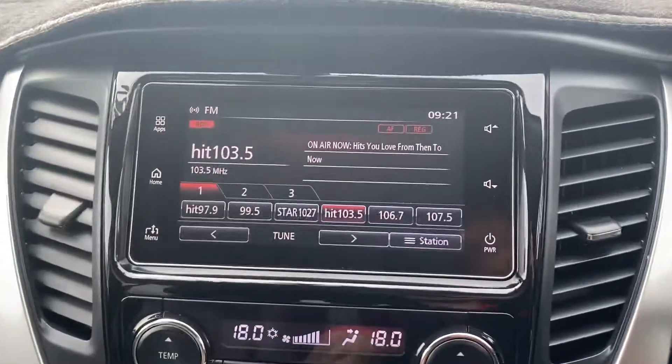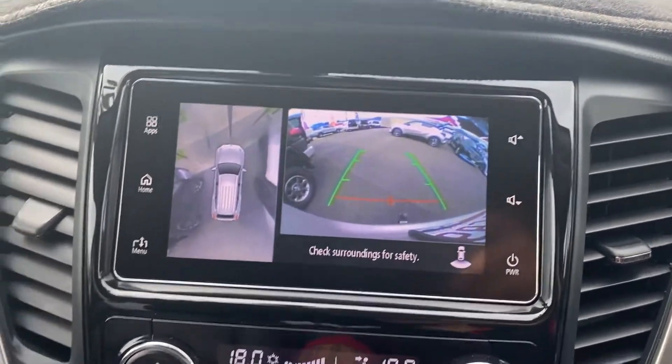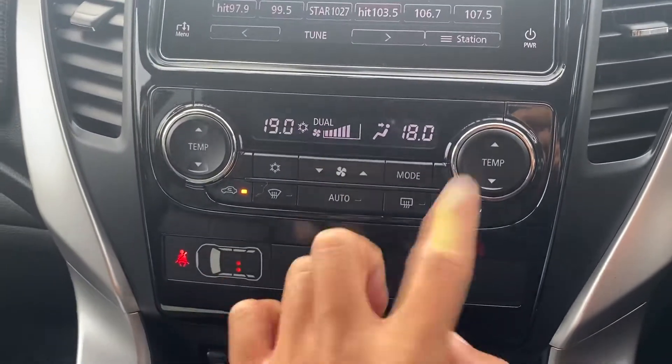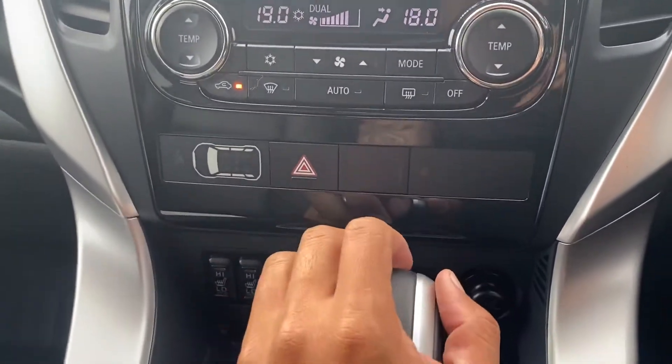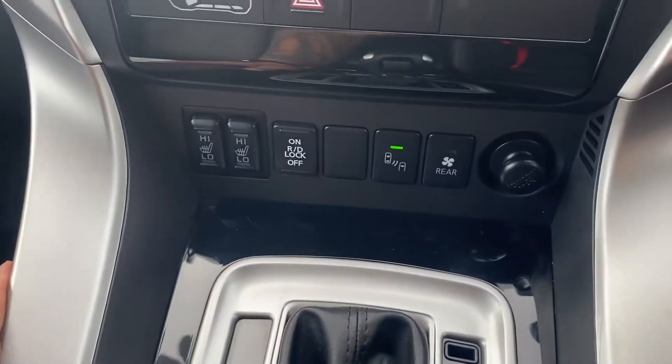Touchscreen display with reverse camera — you've also got the satellite view from the top. Dual climate control left and right, fan speed, hazards, automatic transmission. Heated seats and cooling seats.